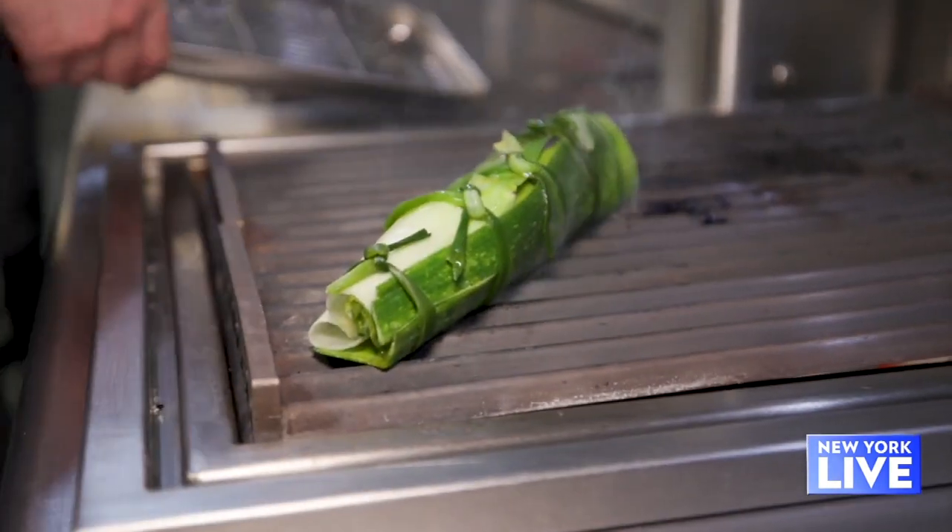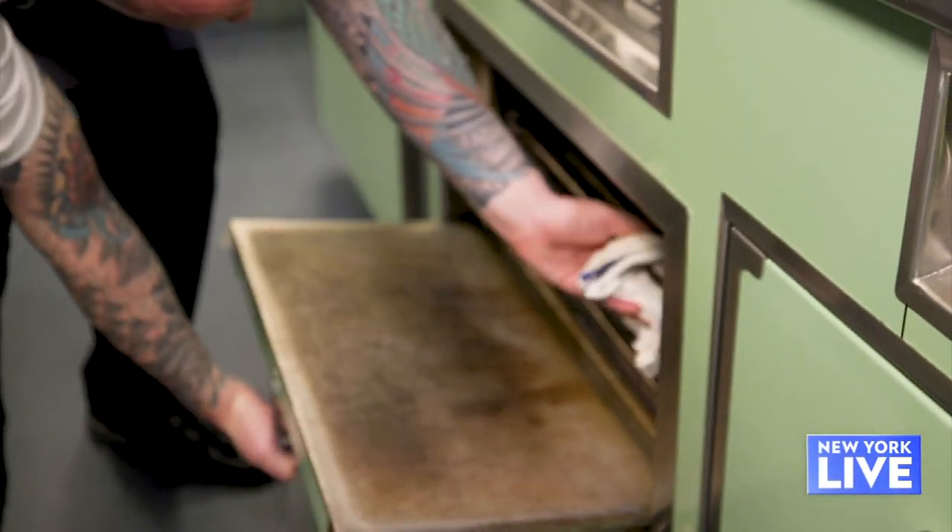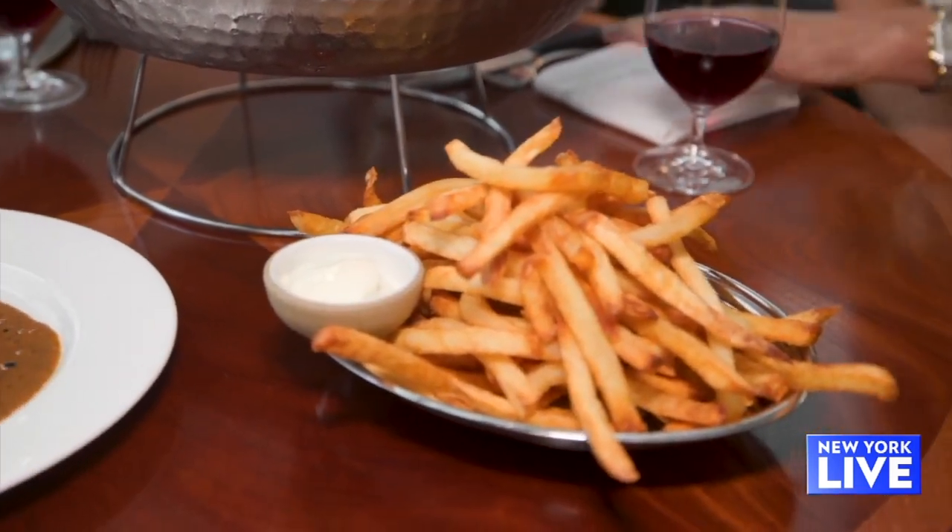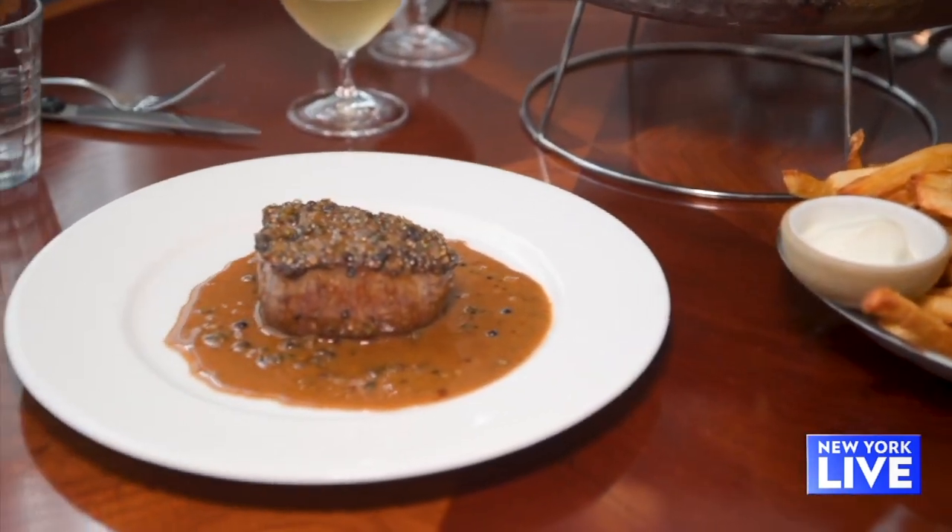Talk to me about the cuisine — what were you going for here? All foundation on classic French cooking, stuff we've been doing all our lives, close to our heart and what we know best. Classic dishes like steak au poivre — we have a bison au poivre, so it's a little leaner but the same classic preparation. Leeks vinaigrette, escargot, profiteroles — all the favorites.